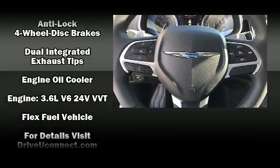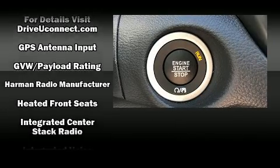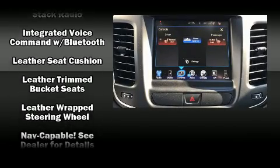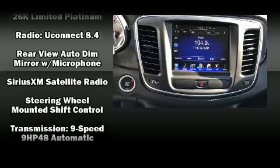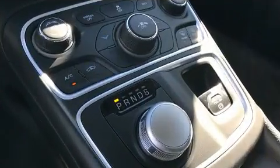Chrysler also prioritized safety and security by including head curtain airbags, front side impact airbags, traction control, brake assist, anti-whiplash front head restraint, a security system, and four-wheel disc brakes with ABS. For added security, dynamic stability control supplements the drivetrain.